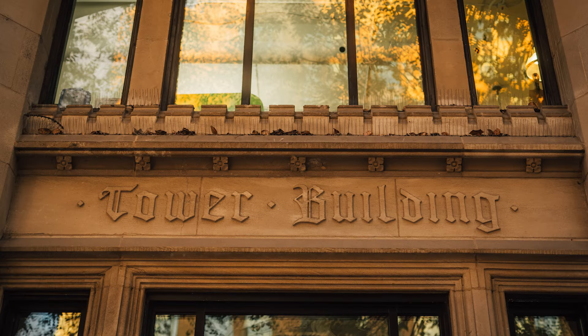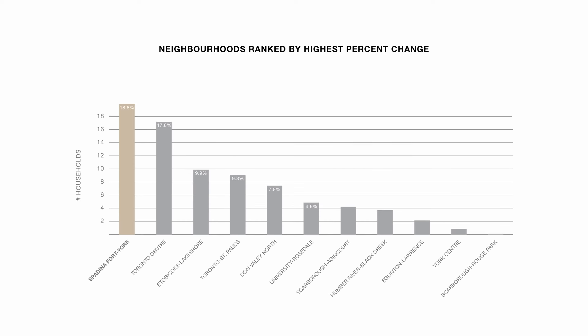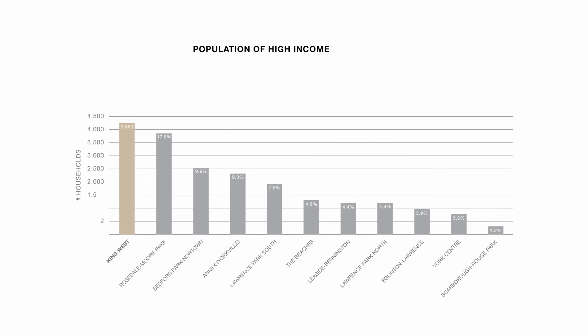Spadina has one of the highest densities of high-character heritage architecture in Toronto. The King West District is the fastest-growing neighbourhood in Canada and has the largest number of high-income households.